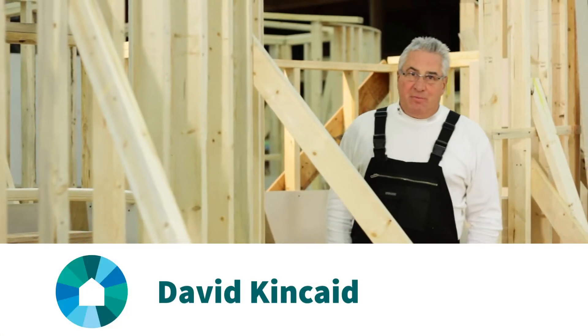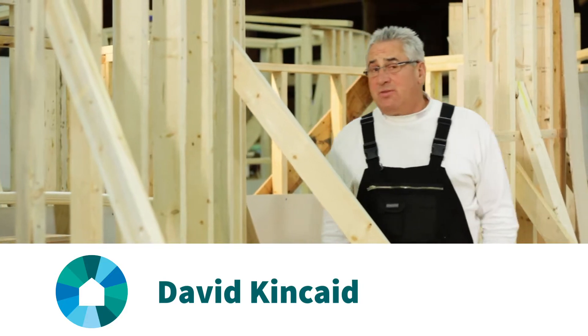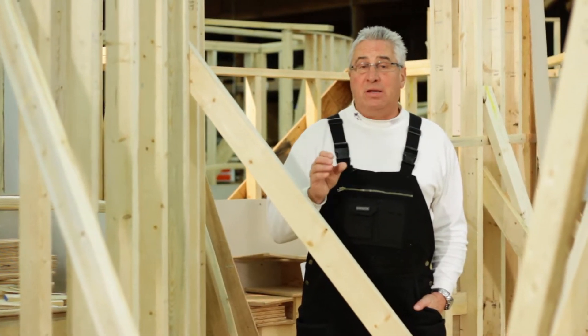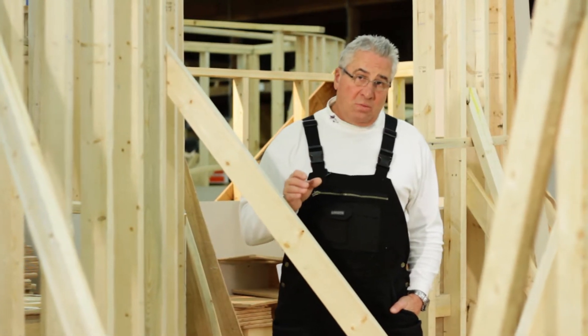Hi. Thanks for checking out this episode of Maintenance Matters. It's one of a series of short videos we've put together to help those people responsible for the maintenance of multi-unit family homes.